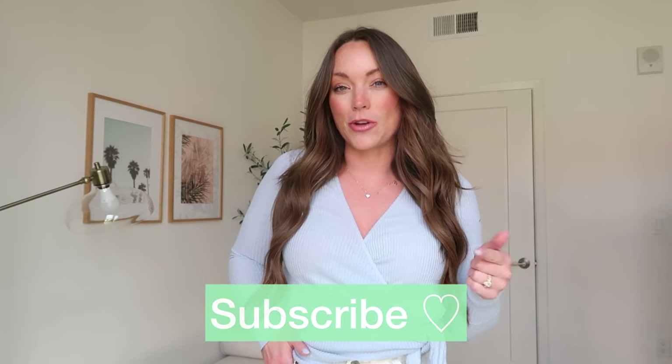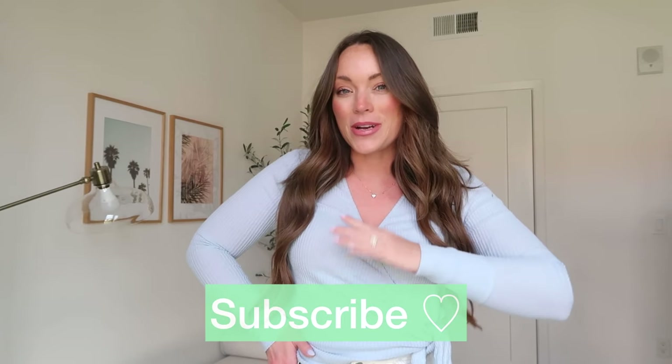Everything I share in today's video will be listed and linked down below in the description box. If you're on mobile, tap into this video and everything will populate for you there. You can also follow me over in the free LTK app — everything is already linked in there with tons of collections, product recommendations, and sizes. If you enjoy this video, be sure to give it a thumbs up and hit the subscribe button. I would appreciate it so much.